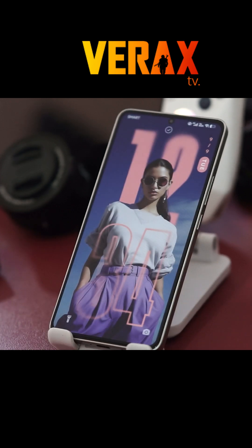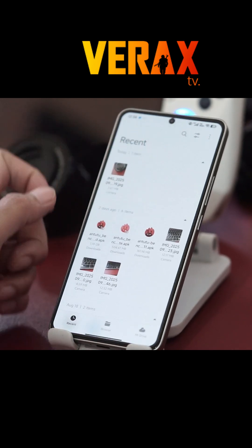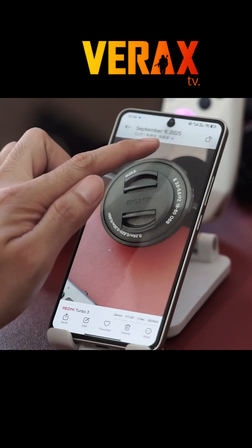Xiaomi also refreshed the face unlock animation and the charging animation. These don't change functionality, but they definitely add polish and make daily interactions feel smoother and more premium.